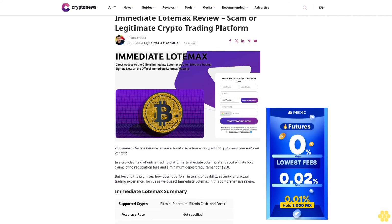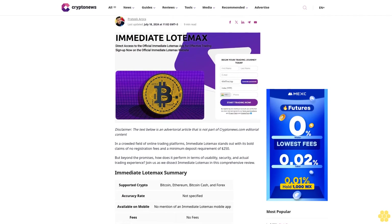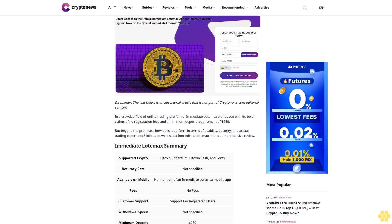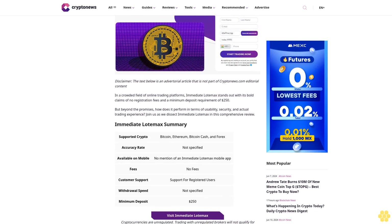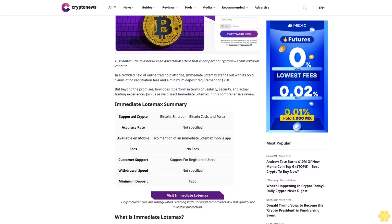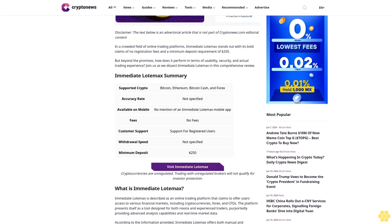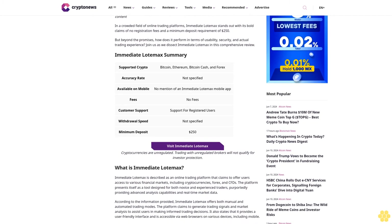Immediate Load Max review: scam or legitimate crypto trading platform? By Pratik Aurora, last updated July 18, 2024. In a crowded field of online trading platforms, Immediate Load Max stands out with its bold claims of no registration fees and a minimum deposit requirement of 250 dollars. But beyond the promises, how does it perform in terms of usability, security, and actual trading experience?